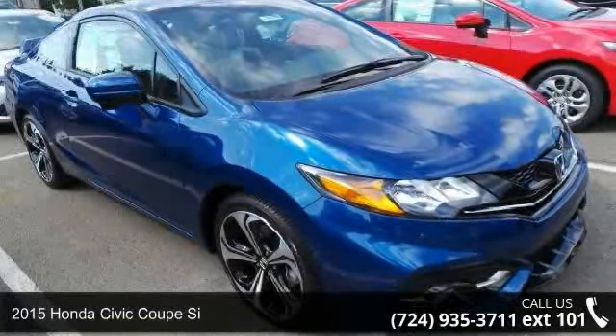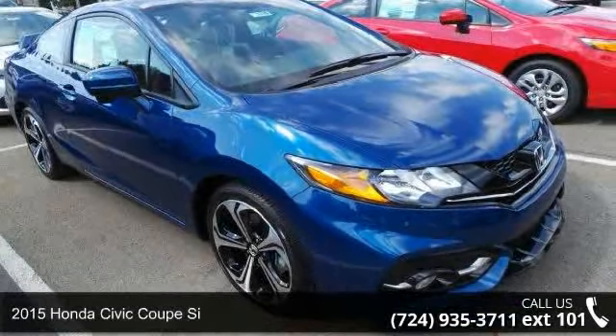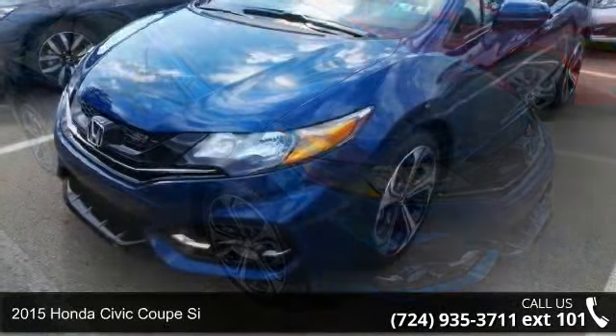Check out this 2015 Honda Civic Coupe. This may be the set of wheels you've been looking for.